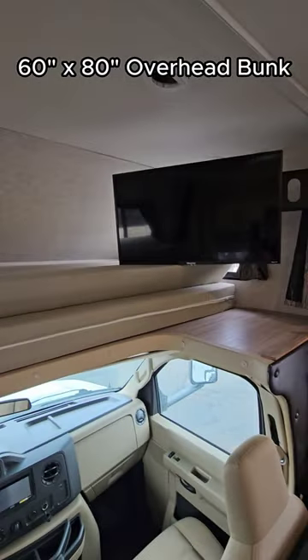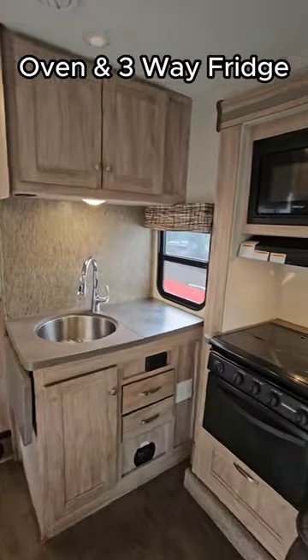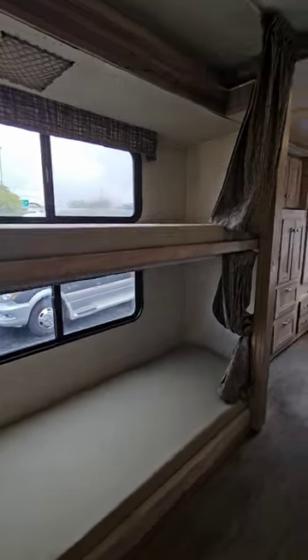It has an overhead bunk and a V10 Triton engine. There is also a booth eating area and the kitchen has an oven, perfect for baking cookies. The fridge can be powered by propane and there are two single bunks for the kids.